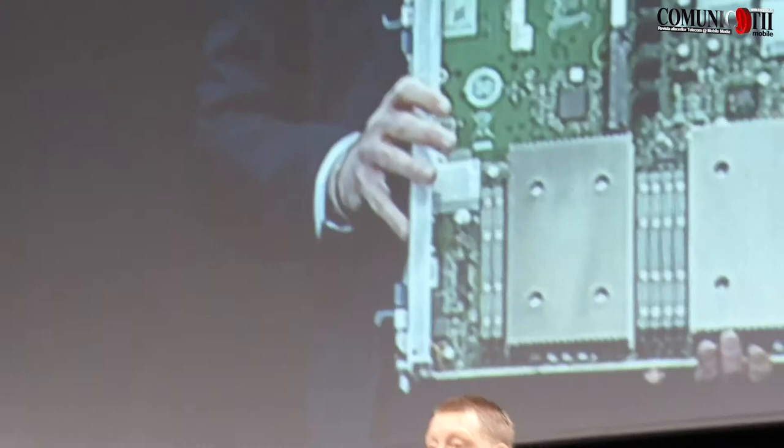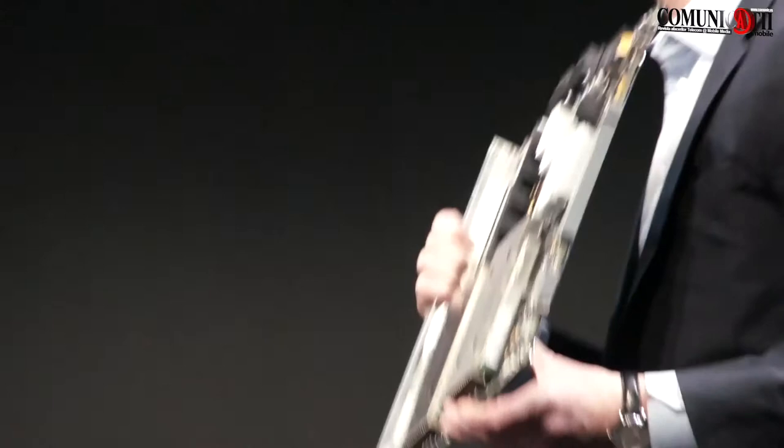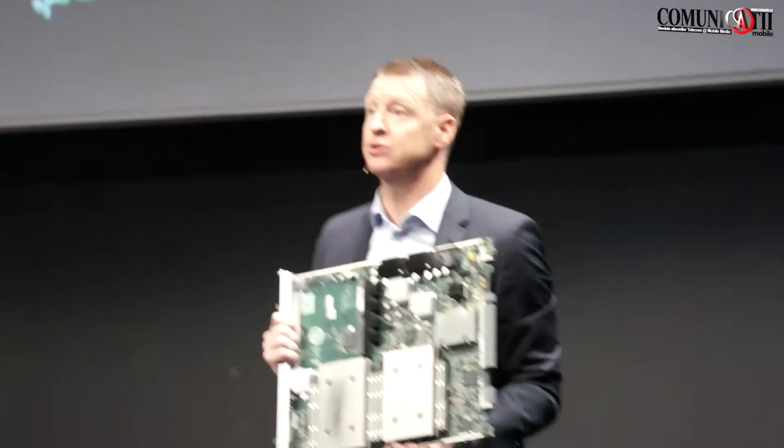We're extremely proud of what they have come up with. But it's not only that — it's also extremely power efficient. This card uses equally as much power as a microphone, not more. It's part of the data traffic story, part of mobile broadband. We have an end-to-end solution that includes this as well.